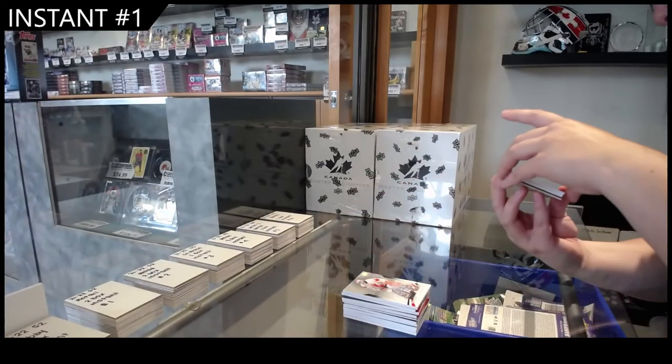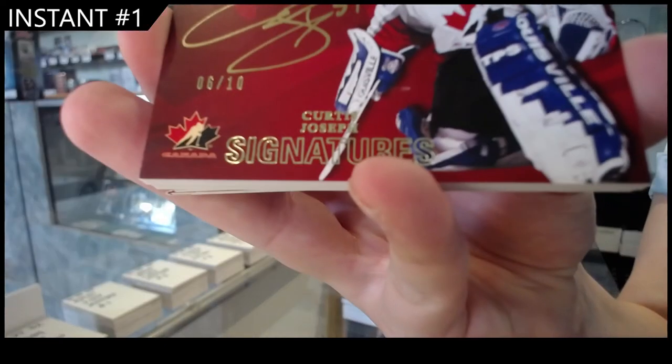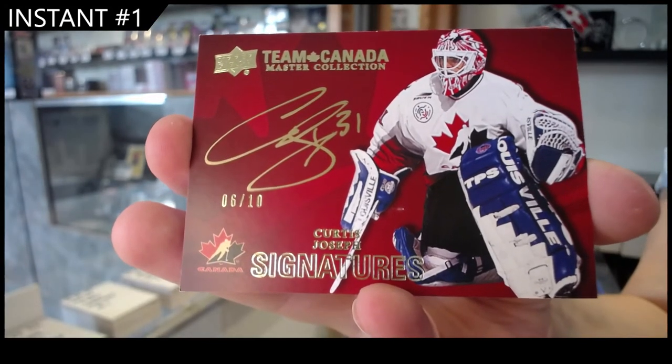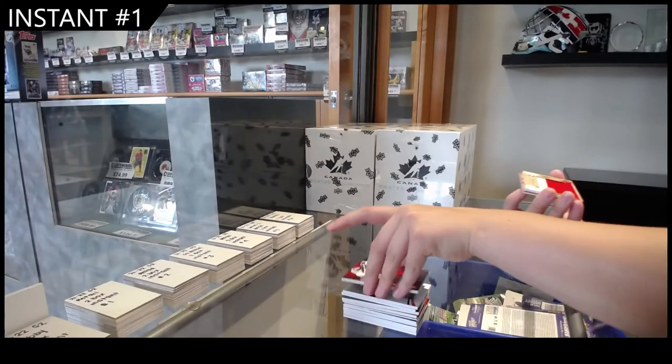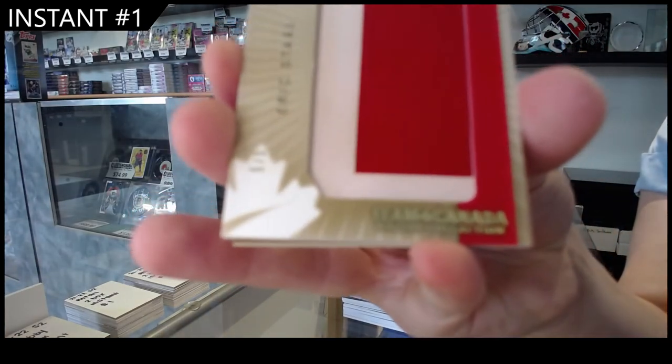Numbered also 210, Team Canada Signatures, Curtis Joseph. Name Plates, number 505, Eric Staal.